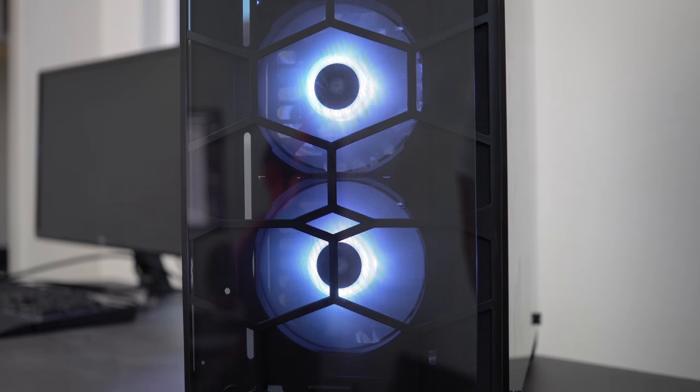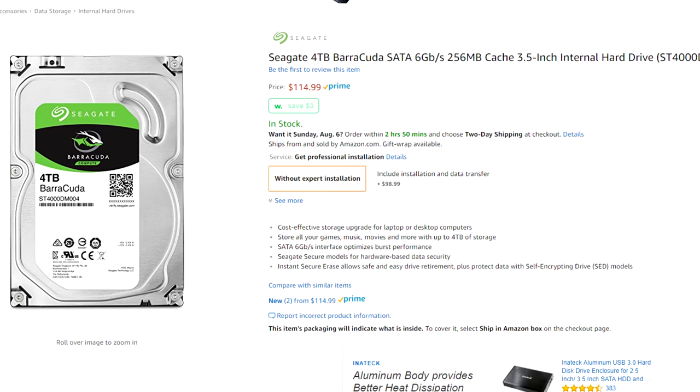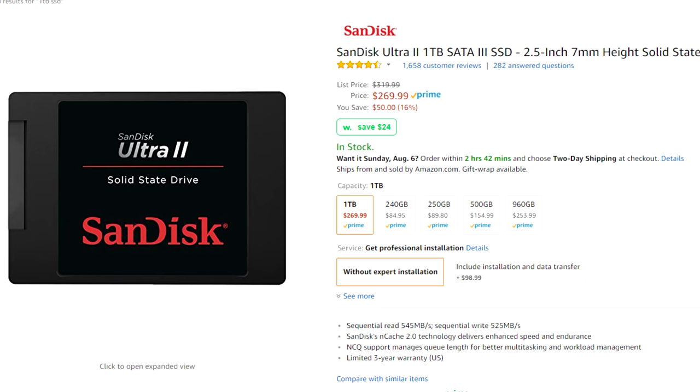The memory module we're using is 16GB, which costs around $50, combined with a 4TB hard drive at just over $100, putting you at a total of $163. Now if you were to buy a 4TB SSD, it's not even worth discussing — even four separate 1TB SSDs would cost you close to at least a thousand dollars.